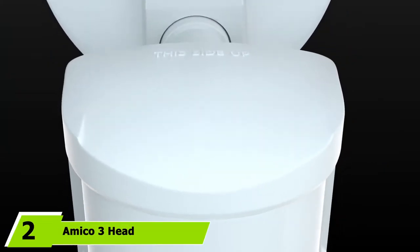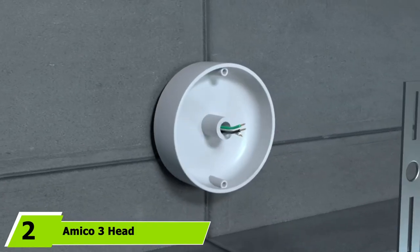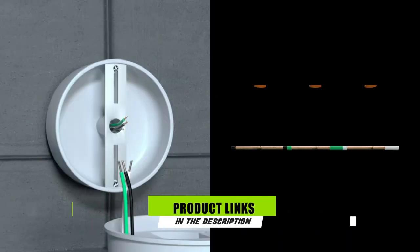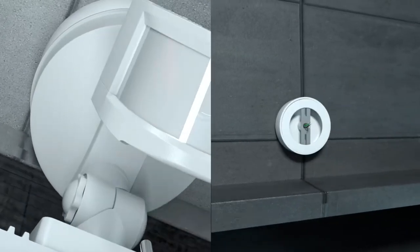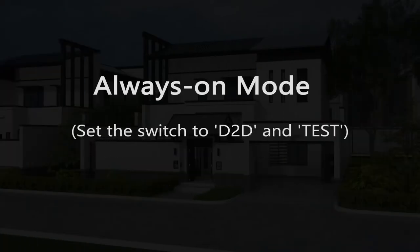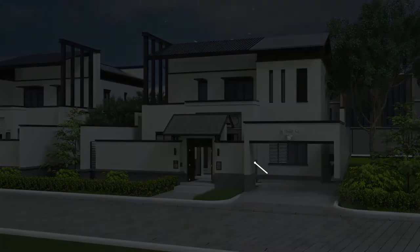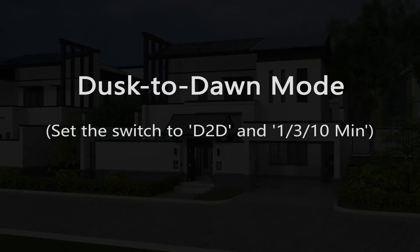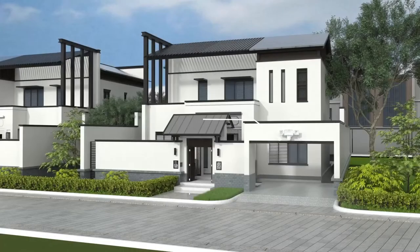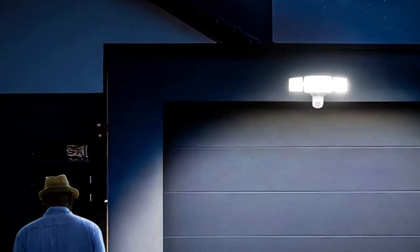Moving on to number 2, with the Amico 3 Head LED Security Lights. Amico is yet another highly popular brand on our picks. This is also a three-piece LED floodlight set with a built-in motion detector and high power capacity. The capacity of each light installed on this fixture is about 40W, which offers you nearly 4,000 lumens illumination, which is pretty good.